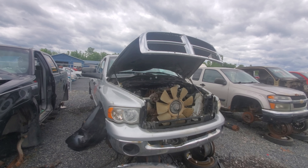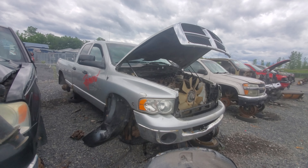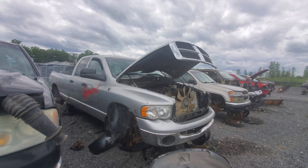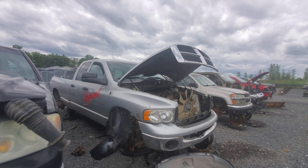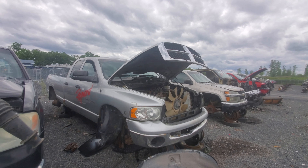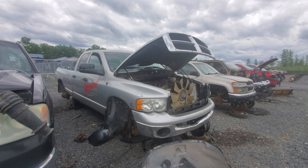It had the towing mirrors and everything. This thing was probably a very good runner — not a good looker, but definitely a good runner probably. They probably didn't plan on getting rid of it until someone hit them, or they hit someone else. Anyways, thanks for watching. If you enjoyed this video, please hit that like button as well as subscribe for more. Have a great day everyone.